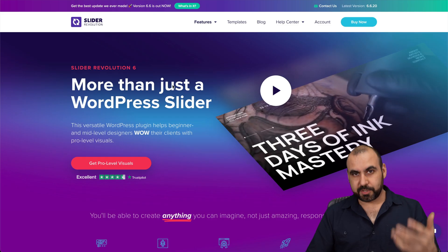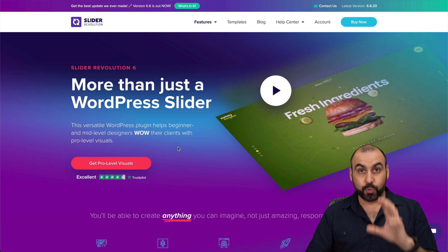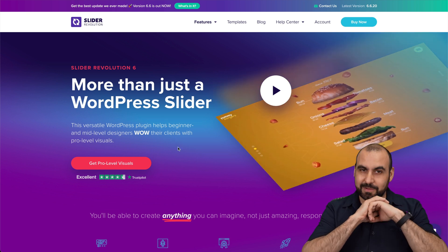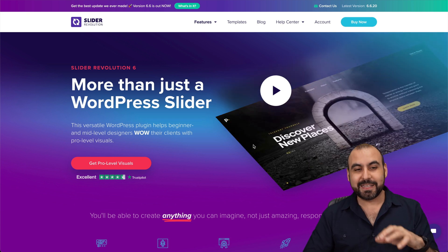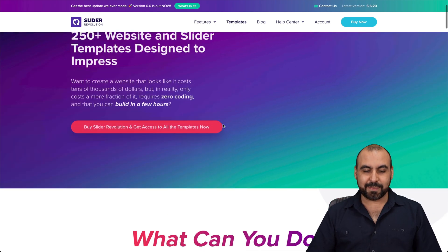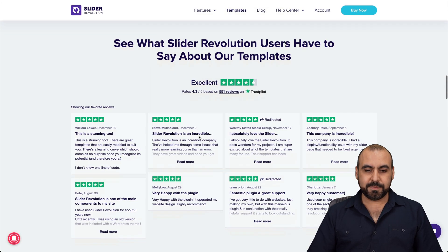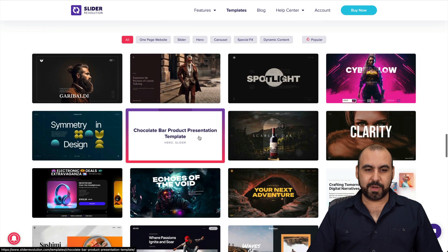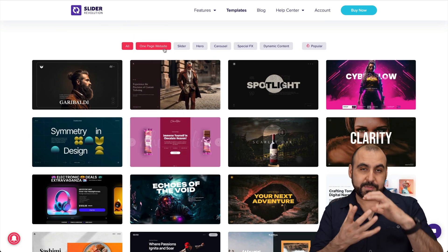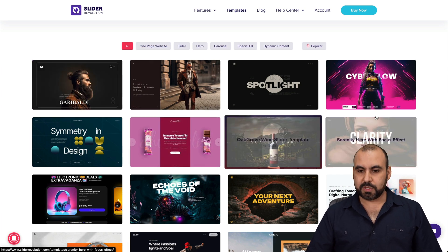The next one is a personal favorite — Slider Revolution. I use this on a lot of sites and it's really extremely powerful. It makes your site pop incredibly. Go to templates and check them out — they add new ones all the time. They've got several categories: one-page websites, sliders, hero sections, and carousels. Let's check out the Cyber Flow template and one more.